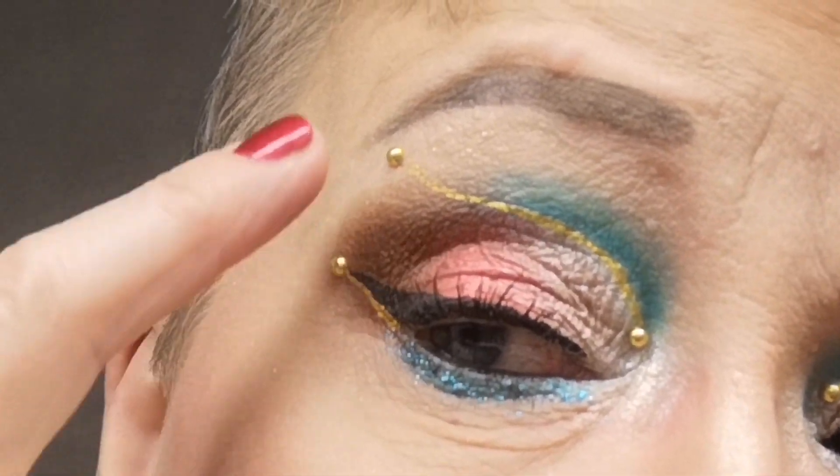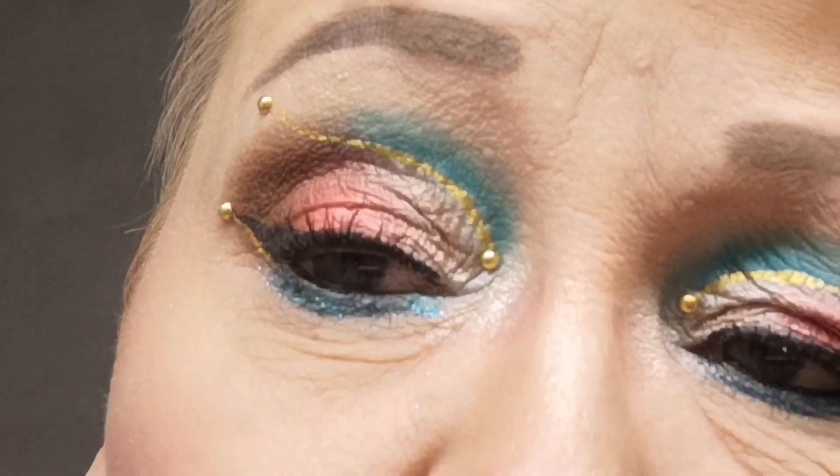The gemstones are also a gift from Steph. I don't know where she bought them, but I got some from her.